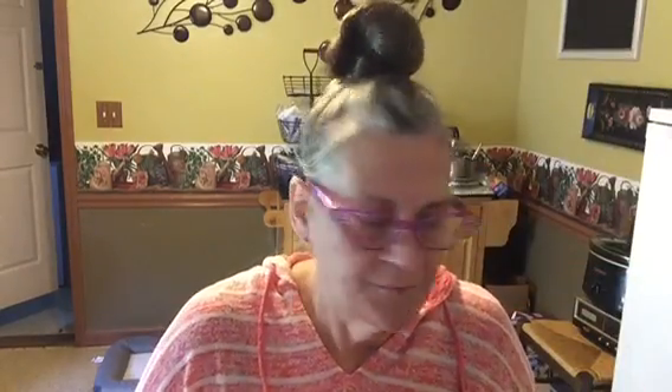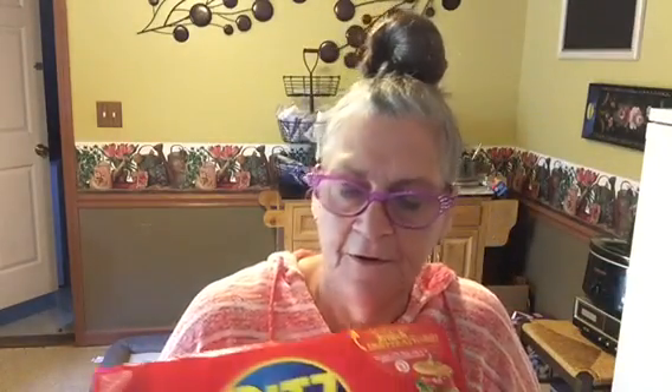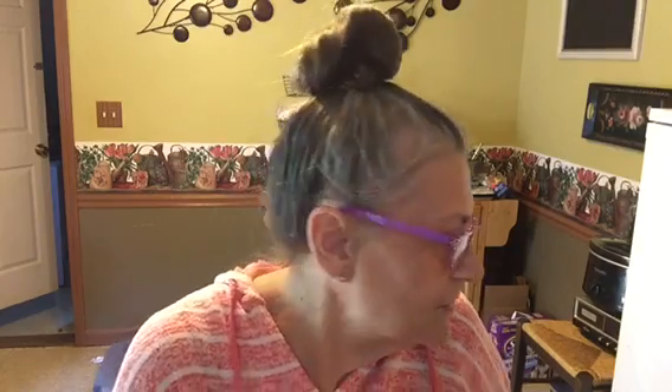And I believe this is the last thing — Ritz crackers. We love those with cheese on them, or make tuna salad or chicken salad and put it on them, or peanut butter. My favorite thing with them is to make little peanut butter sandwiches and then dip them in white chocolate. Oh, so good.